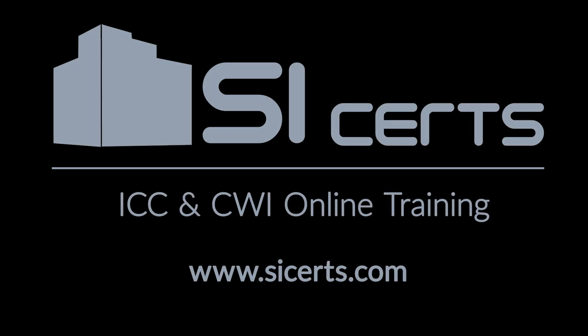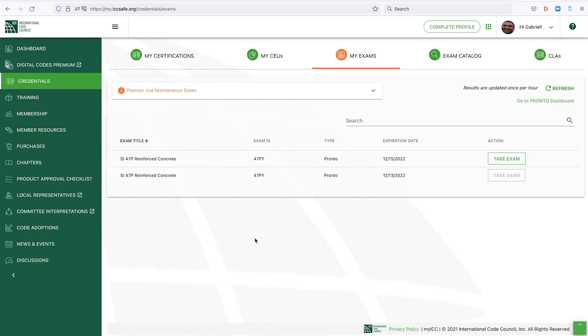I'm going to show you the process of going into the PRONTO exam. Obviously, at some point I'm going to have to stop because you cannot have any other programs running or any kind of recording. So I've got the 47P Reinforced Concrete exam here to take. When you purchase this, it's good for an entire year — it will expire after a year, so you've got to take the exam within that time.